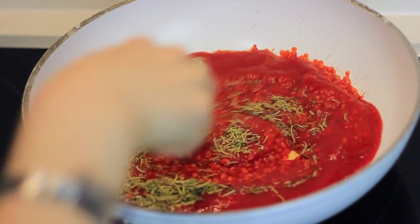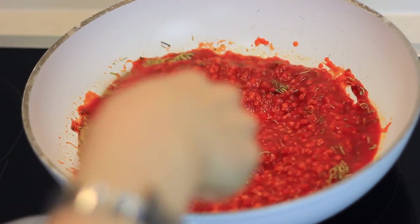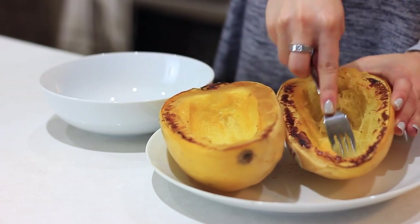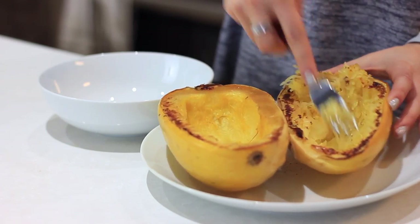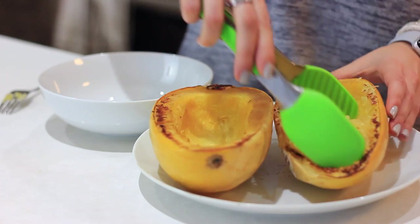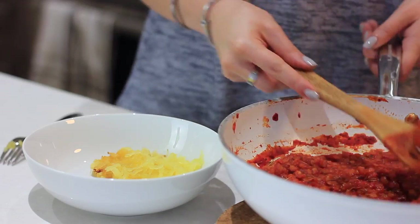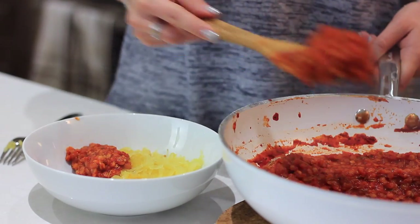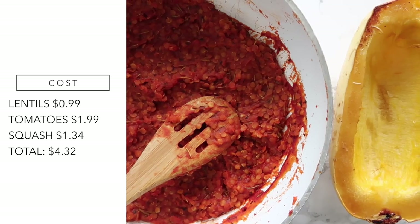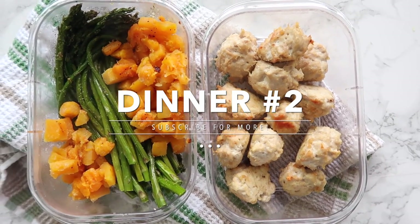I used lentils in both the lunch and dinner, but on different days and with completely different flavors so you don't get tired of them. Once the spaghetti squash is ready, you just use a fork to scrape it into pasta-like ribbons — it's super easy. Scoop the lentil bolognese on top, and you have a very filling meal with complex carbohydrates. This made three dinner meals at $4.32, since I didn't include spices — just lentils, strained tomatoes, and squash.